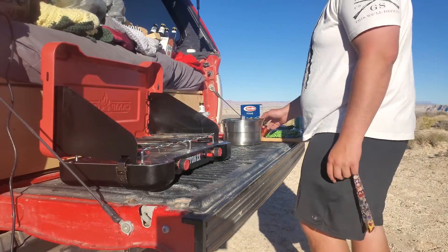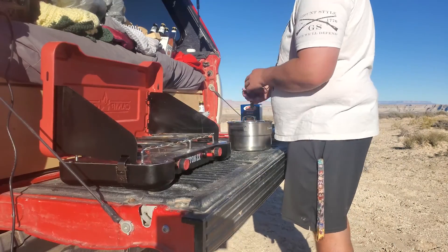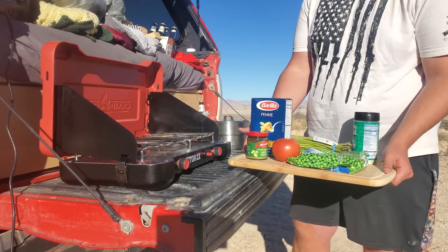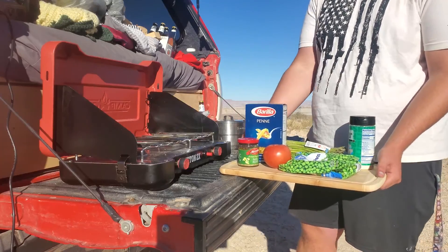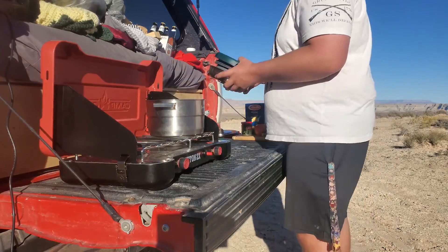This is what we're making today — pesto pasta. That includes everything on this cutting board: pesto, tomato, peas, parmesan, asparagus, and pasta. Going to fill this up with water, get it boiling, and cut up our vegetables.